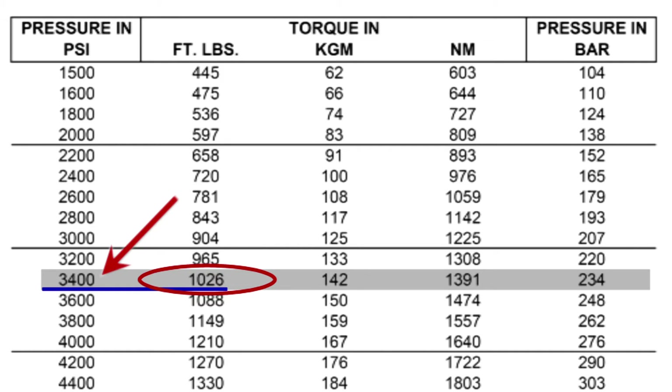You can interpolate the values if your target number is not shown exactly. The chart also allows you to convert torque in kilogram meters or newton meters to PSI or to pressure in bar if needed.